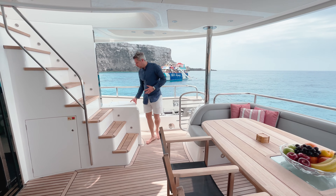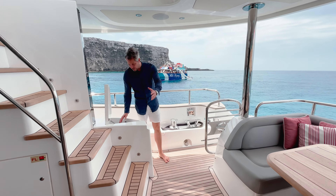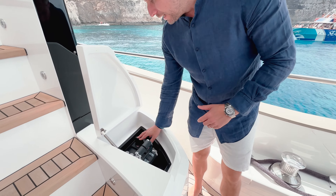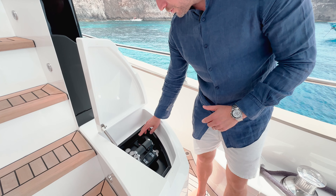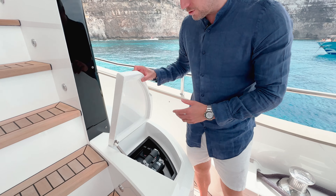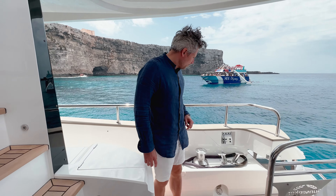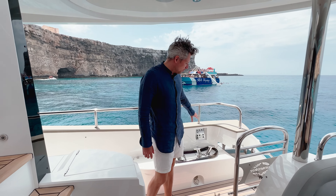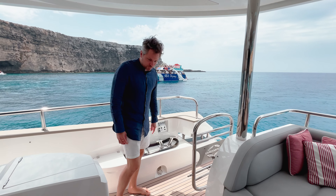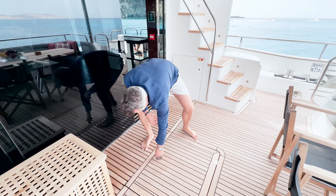Important to mention is the third station, where you have the engine controls. You have the Side-Power hydraulic bow and stern thrusters, and also the engine controls — very useful for maneuvering in the marina. Here you also have the bow and stern gangway controls and the hydraulic bathing platform controls.